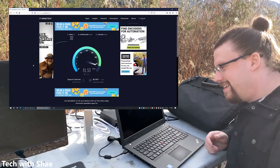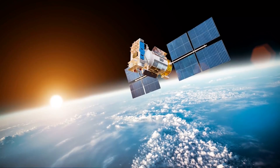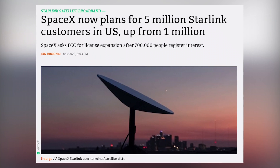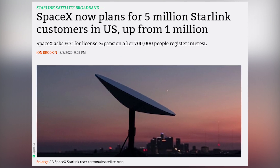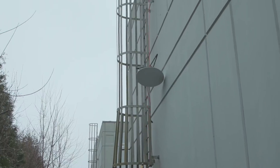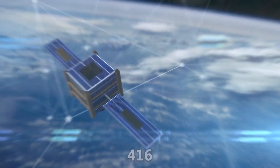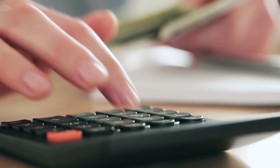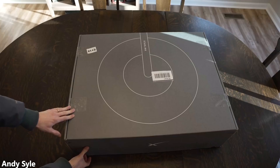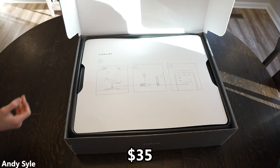SpaceX has not revealed how many users each satellite can support, but we can estimate based on their plans. In August 2020, SpaceX requested permission to support 5 million customers using Starlink. At the time they had permission to launch 12,000 satellites, meaning each satellite was planned to support about 416 customers. Dividing the monthly satellite cost by 416 customers gives $33 per month, and adding $2 for customer support and cancellations brings the total cost to about $35 per month per customer.